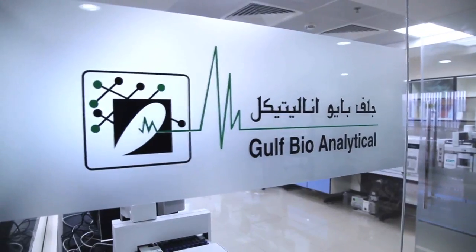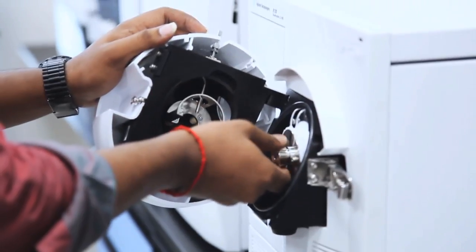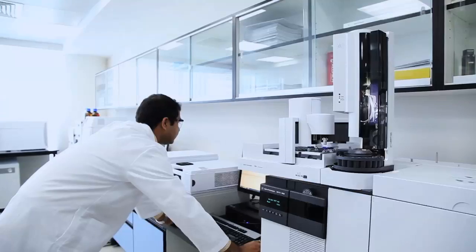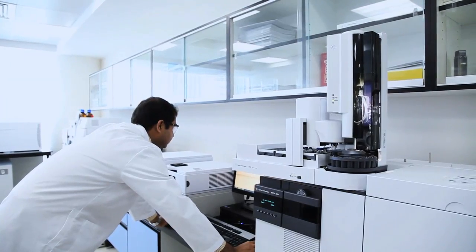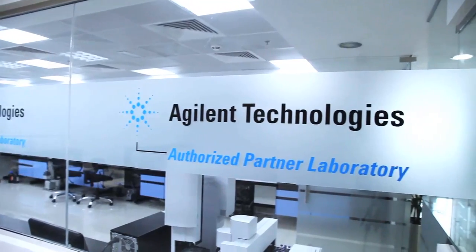Our team of experienced chemists can help you develop or resolve issues. Gulf Bioanalytical, the leader in providing laboratory equipment and setting up turnkey laboratory projects for analytical and life science industries, is proud to be the first company to receive the certification from Agilent Technologies to run a partner lab in the Middle East region.